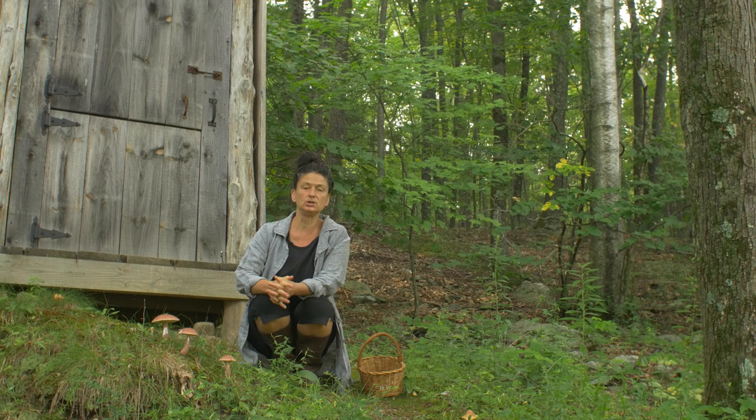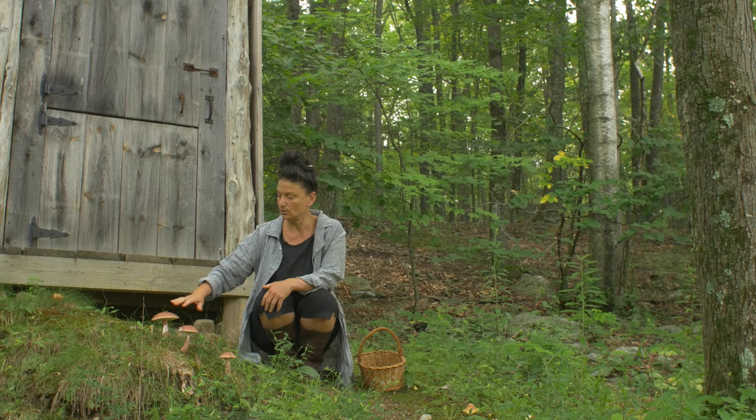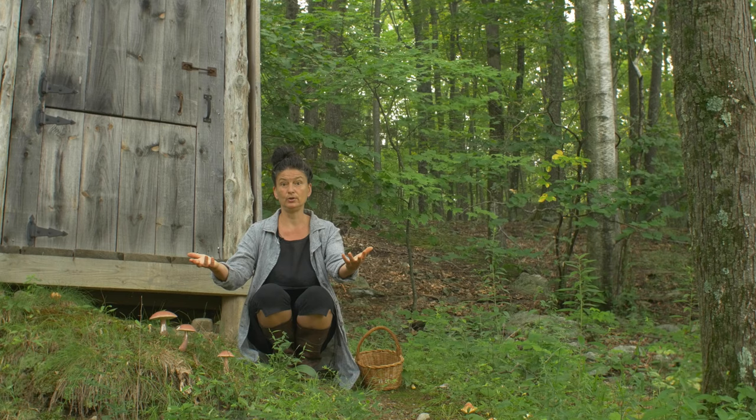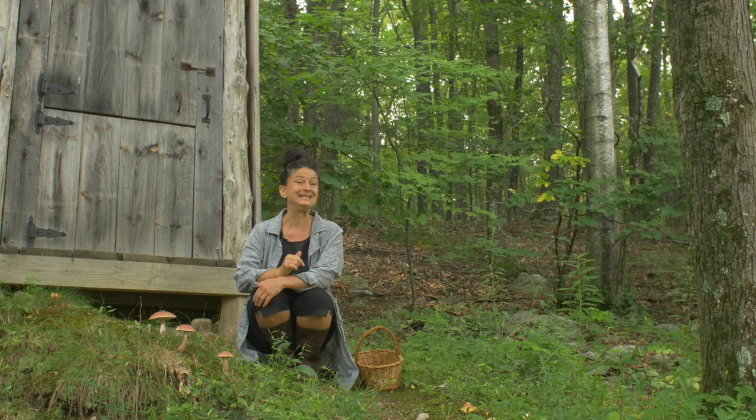These are a prized, choice edible mushroom and they are popping in the landscape — gorgeous to come upon. We're in New York and it is midsummer. These will be available through the summer and into the fall, and I've also found some in late spring, across various ecosystems.